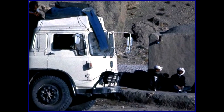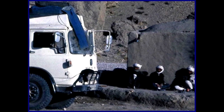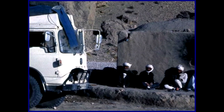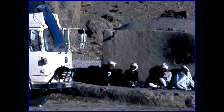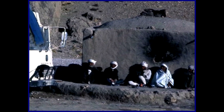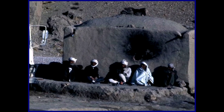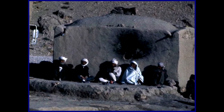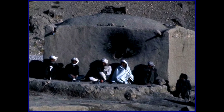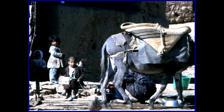This is an Afghani chai stop. We frequently stopped at places like this to drink Afghani green tea. The sugar lumps were kept for one customer after another to use. This is typical Afghani transport from when I was there.